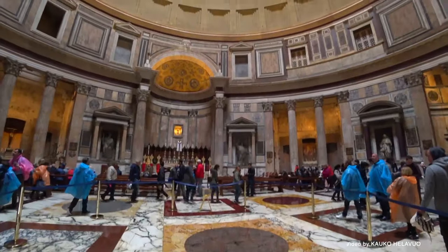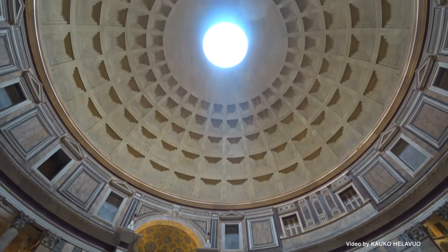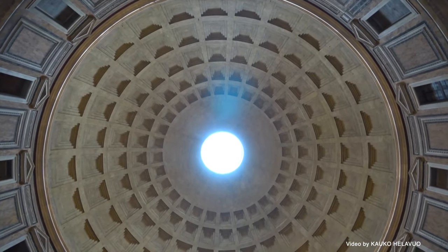The most remarkable feature of the Pantheon is its enormous dome, which spans an impressive 142 feet in diameter, making it the largest unreinforced concrete dome in existence.